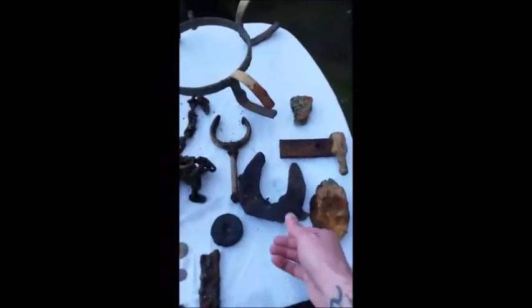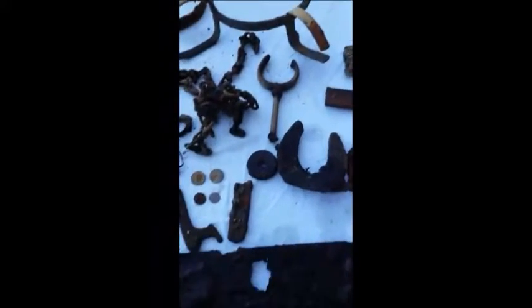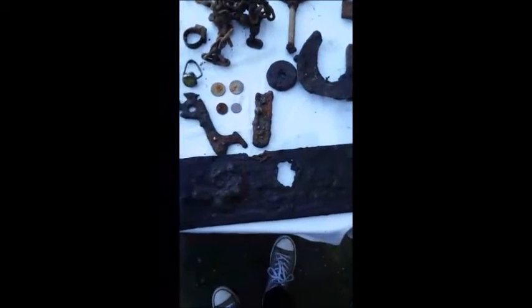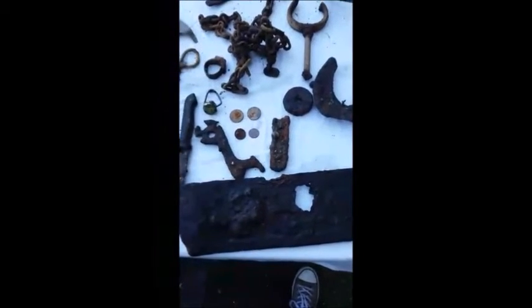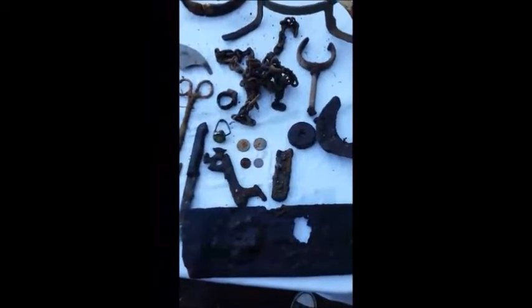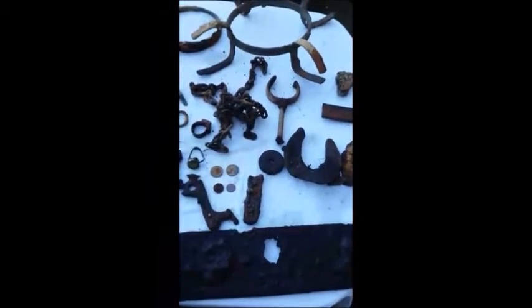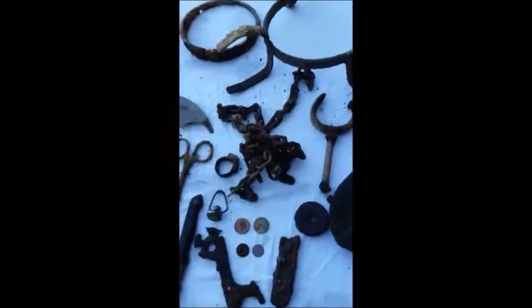Got my first horseshoe, which I was pretty pleased about. Got a number plate here — we're not too sure, it's very old. We'll try to give it a little clean; you can see some numbers in it but I can't work it out too well. We're going to try and give that another clean — I'm going to try the electrolysis thing to get some of the rust off. What else have we got? A chain, and some other bits and bobs.